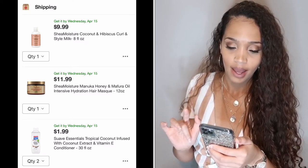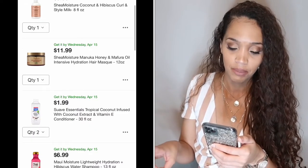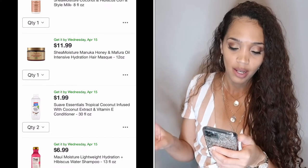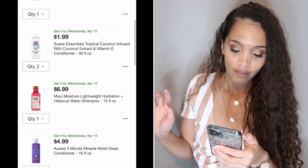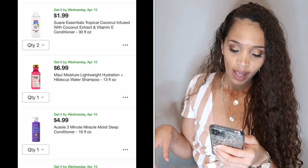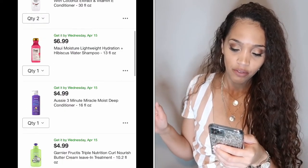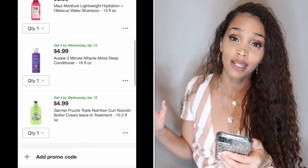So right now in my cart I have: the Shea Moisture Curling Style Milk, Shea Moisture Manuka Honey deep conditioner, two Suave coconut conditioners, Maui Moisture hibiscus and water shampoo, Aussie Moist Three Minute Miracle deep conditioner, and the Garnier Fruit Teas Curl Nourish Buttercream leave-in treatment. We're at $46, which I think is a really good deal so far.